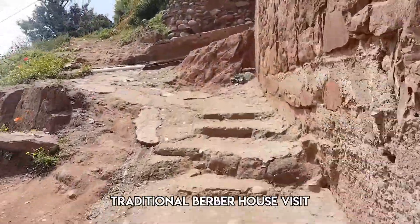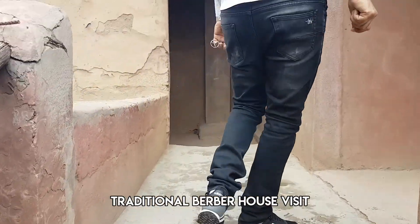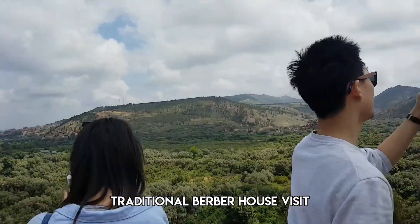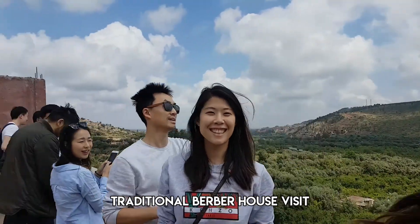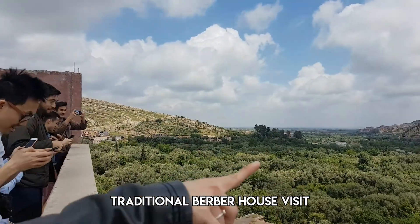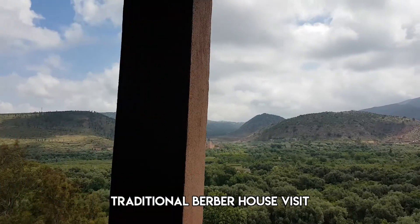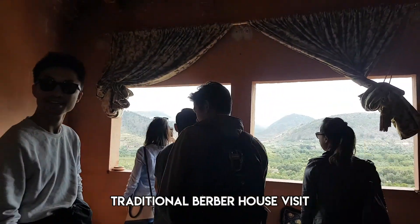First up is a traditional Berber house visit. The Berber are the indigenous people of North Africa. Pretty nice view from the rooftop of this house. For this we had a traditional Berber tea ceremony.